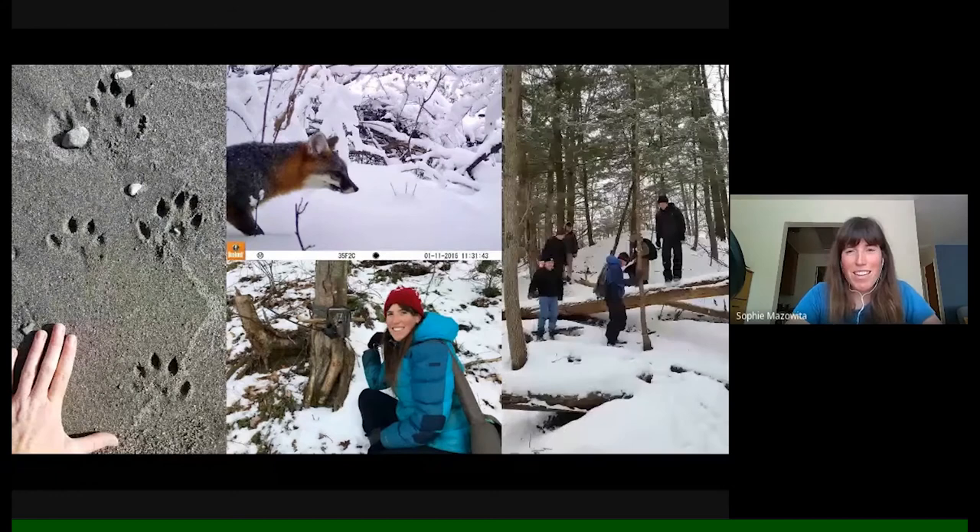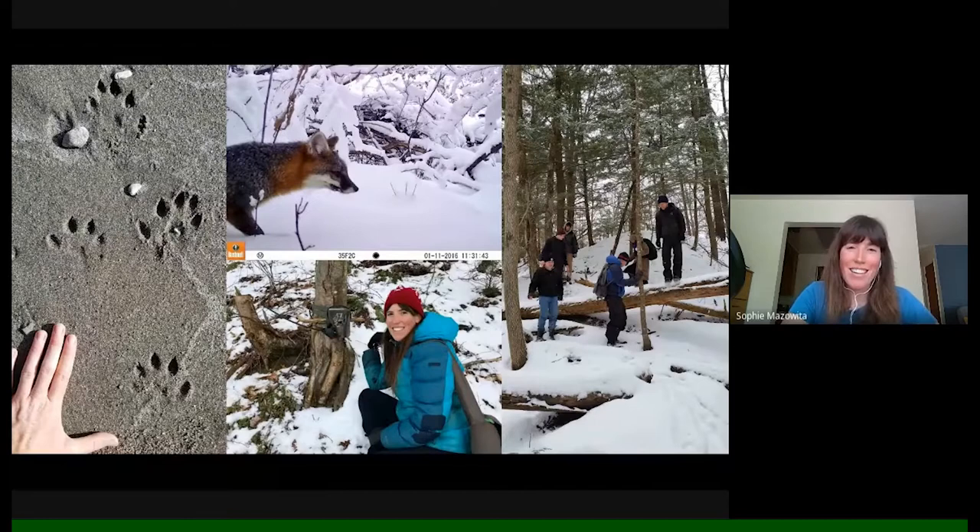I was also hosting a monthly tracking club — there's Glenn at one of our tracking outings. I was just trying to get people into tracking as much as possible and sharing the joy of being able to look for animals. Obviously winter is a great time to do it, but it's something you can do at any time of year.